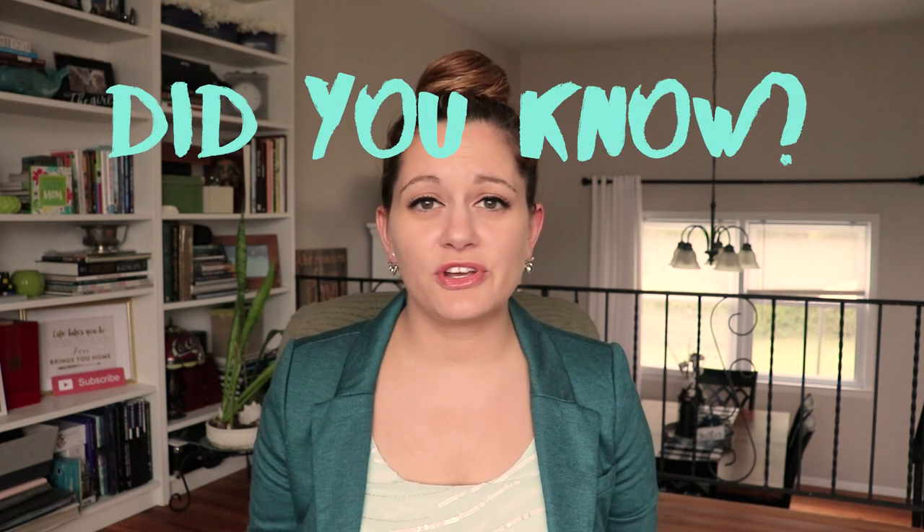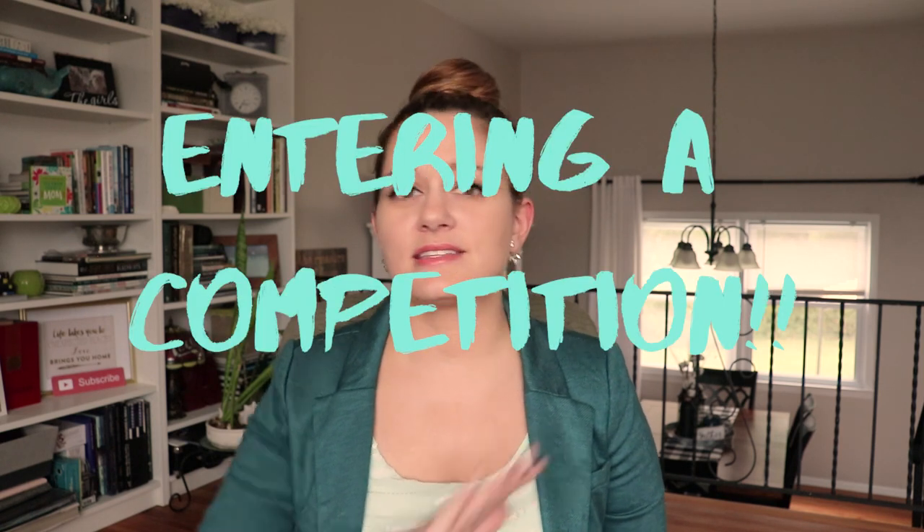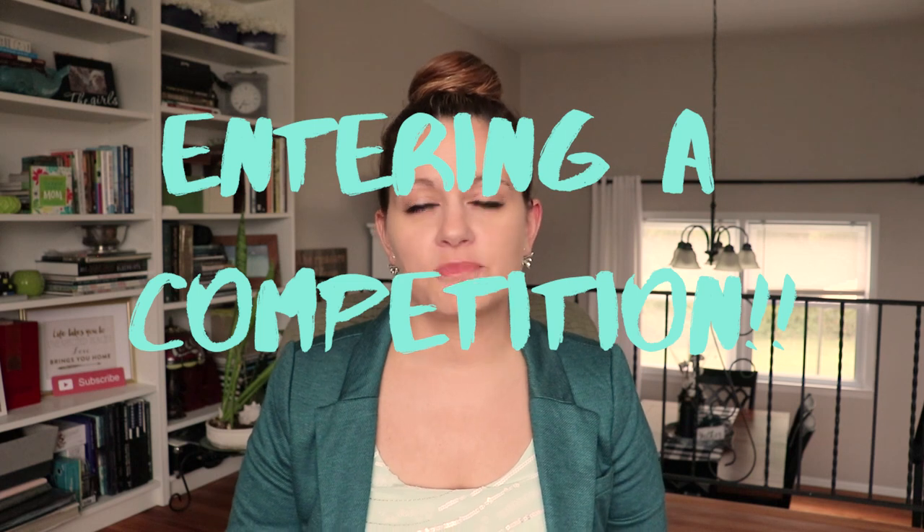Did you know that when you put your house on the market for sale, you're actually entering a competition? You are competing against every other house on the market. You want to make sure that you give your home the best possible chance. In today's video, I'm going to give you the 10 most important things you can do to get your home ready for sale.